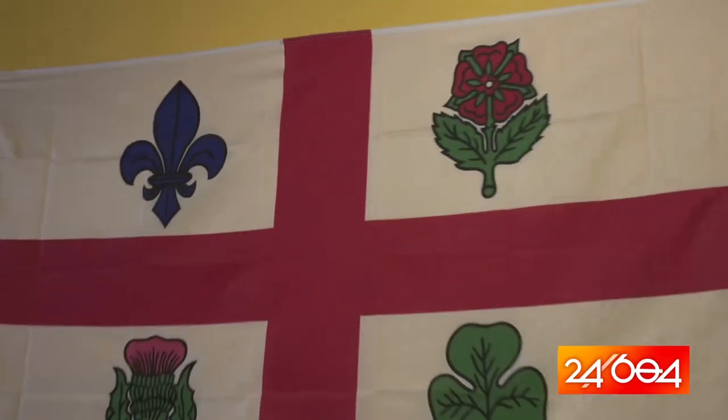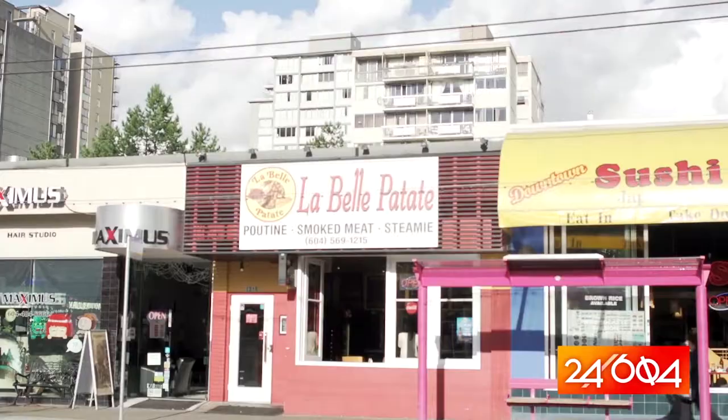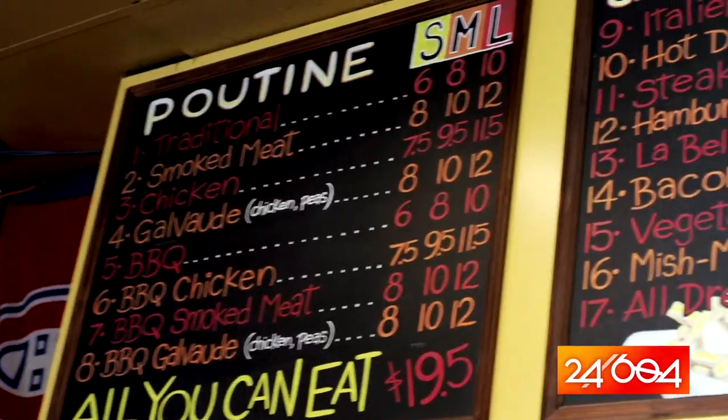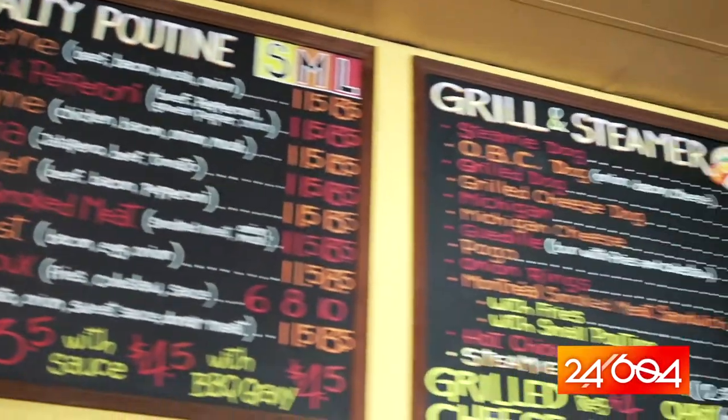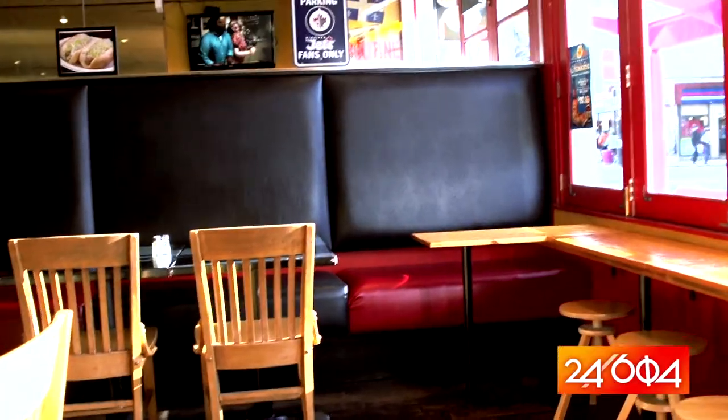A Quebec native, poutine definitely has built a strong foothold here in Vancouver, especially right here on Davis Street at La Belle Petalle. And with a menu board filled with different kinds of options for poutine, they are definitely a Vancouver gem. And I hear that today they are making something very special for us, so let's go check it out.